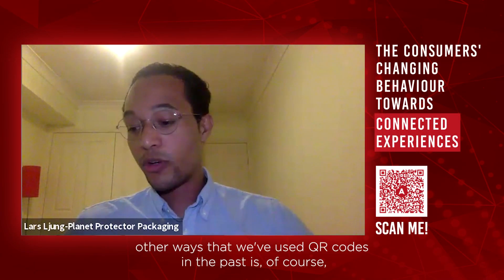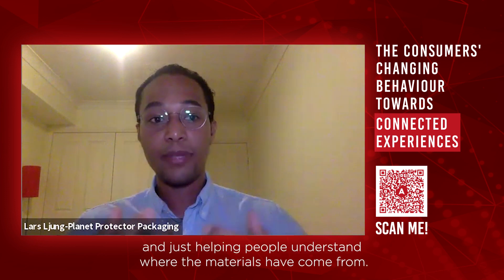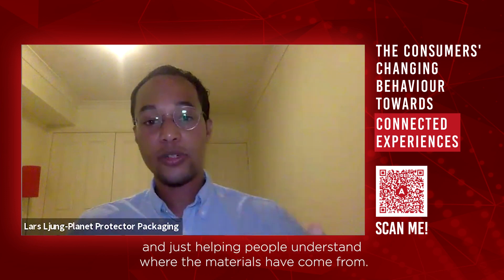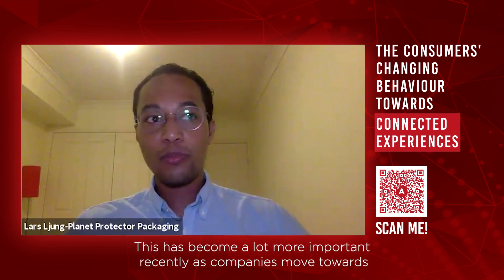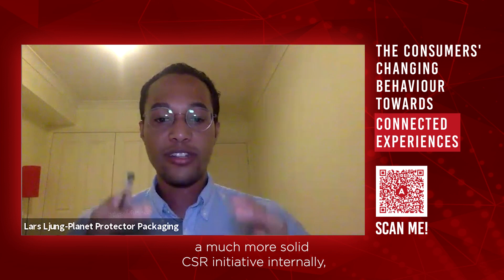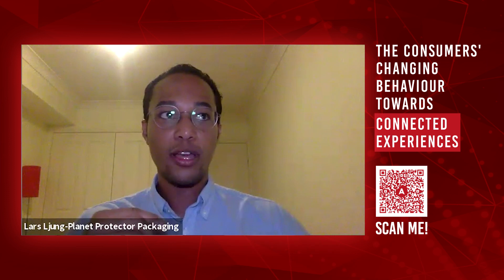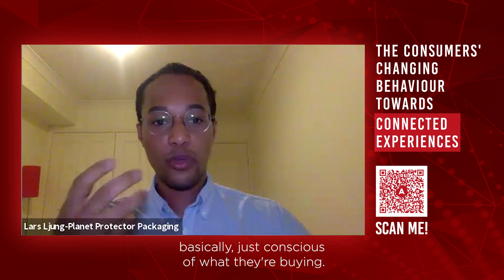Other ways that we've used QR codes in the past is through product transparency and just helping people understand where the materials have come from. This has become a lot more important recently as companies move towards a much more solid CSR initiative internally, meaning that they want to be a lot more sustainable and a lot more conscious of what they're buying.